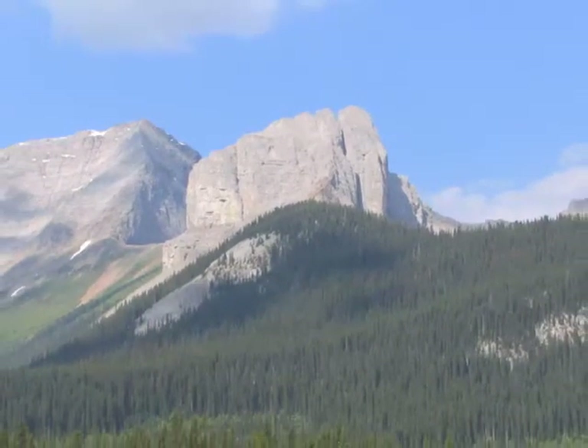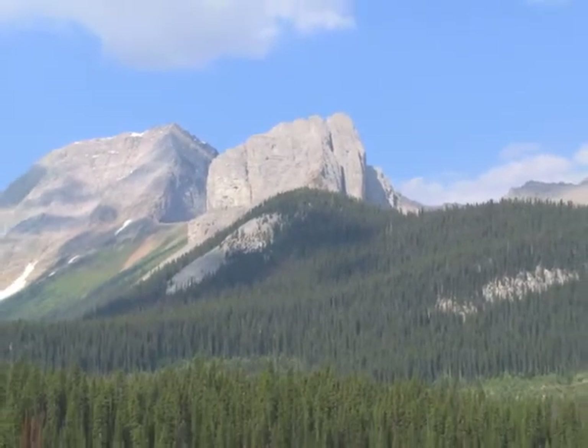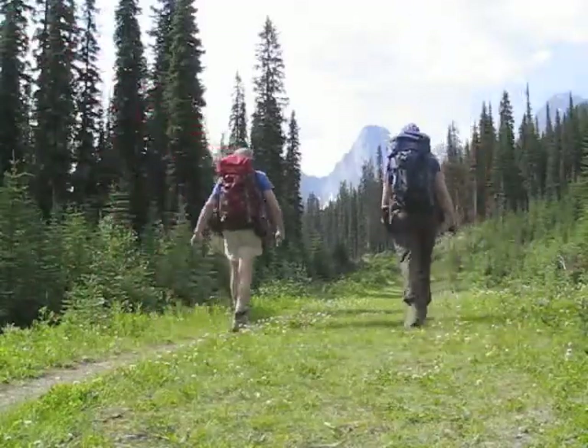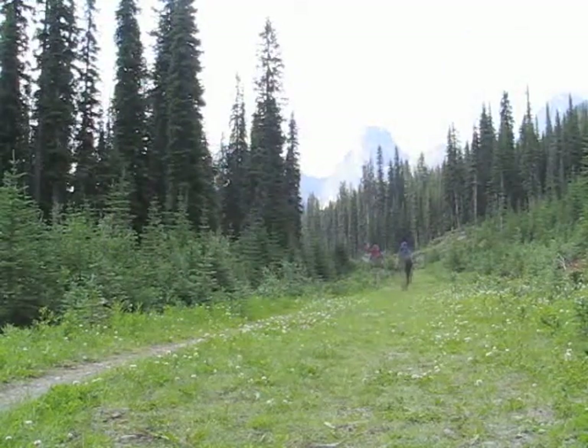This is the Fist, viewed from the highway. After getting to the col on the left, we'll climb up a gully on the backside to reach the summit. An hour's hike down this trail will take us to below the col.